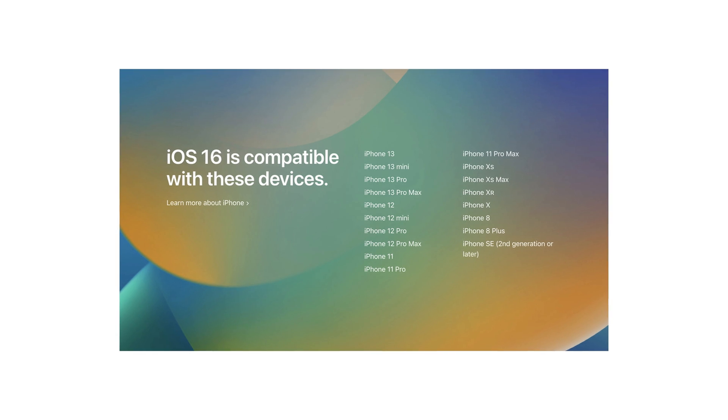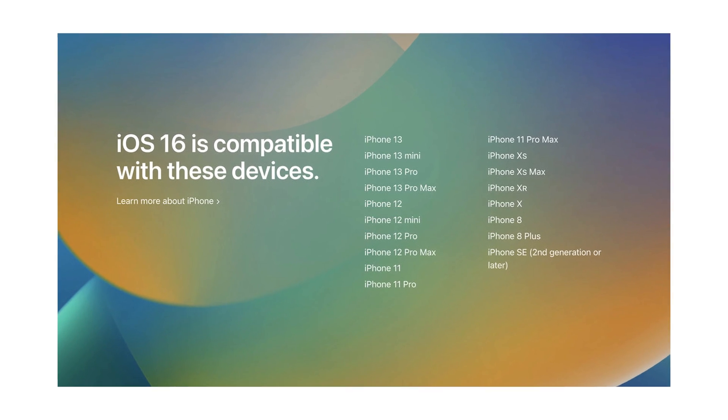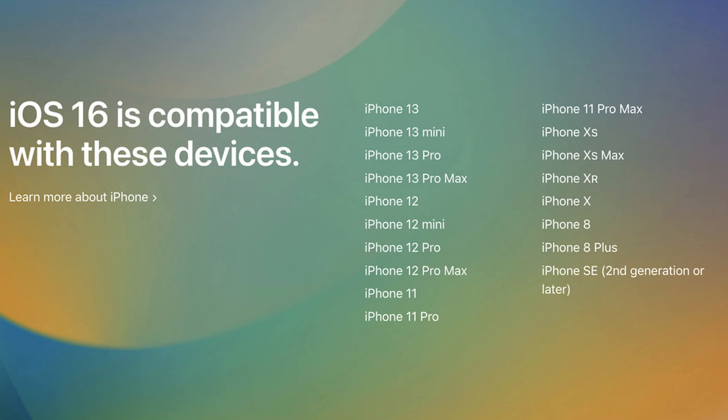Method 1: View supported models. Higher iOS will require a higher iPhone processor, so you need to check if your device supports the upgrade to iOS 16. If you're pretty sure that your device is still available for an iOS 16 update, let's move on.